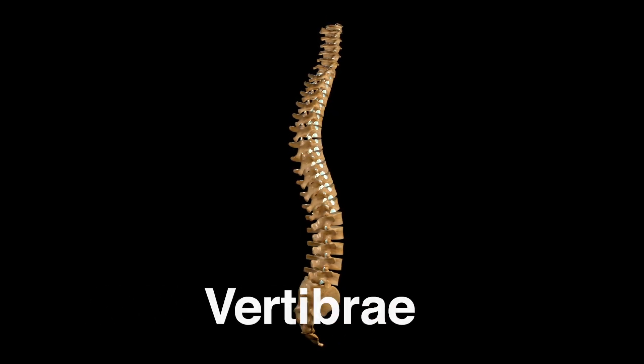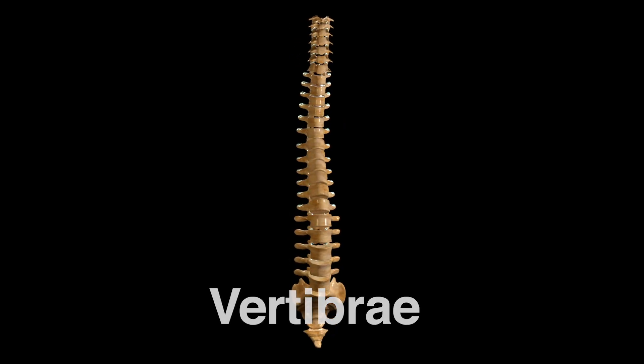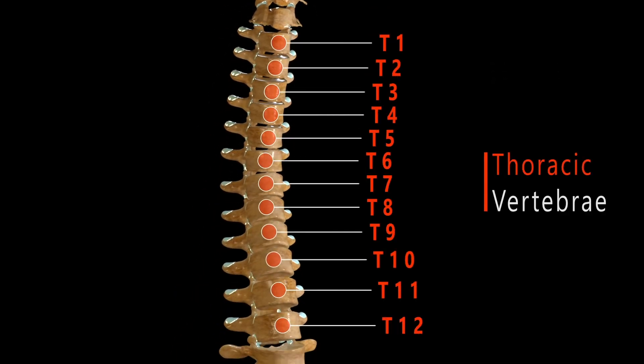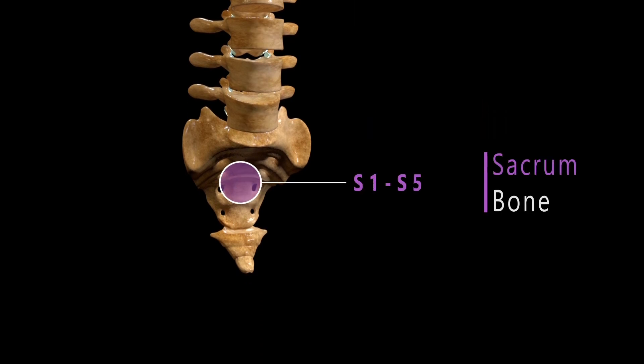A column of 33 bones called vertebrae compose the spine and function to protect the spinal cord from injury. Four regions make up the spine: the cervical spine in the neck, the thoracic spine in the upper back where ribs are present, the lumbar spine in the lower back, and the sacral spine in the hip and buttock.